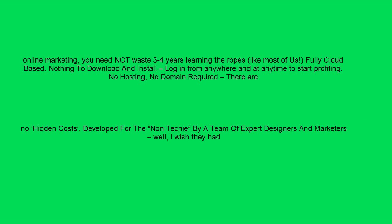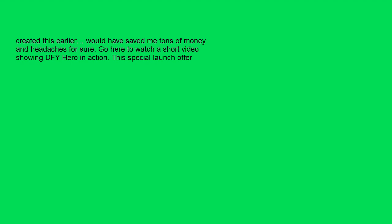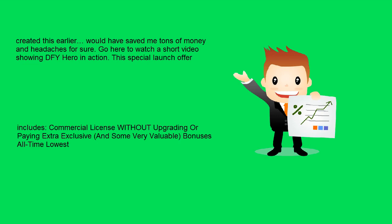No hosting, no domain required. There are no hidden costs. Developed for the non-techie by a team of expert designers and marketers. I wish they had created this earlier — it would have saved me tons of money and headaches for sure. Go here to watch a short video showing DFY Hero in action.